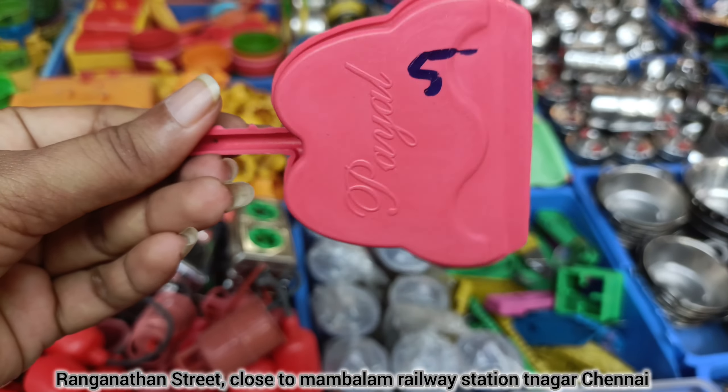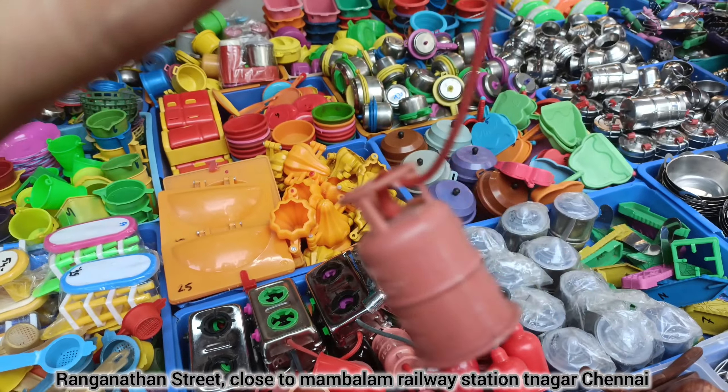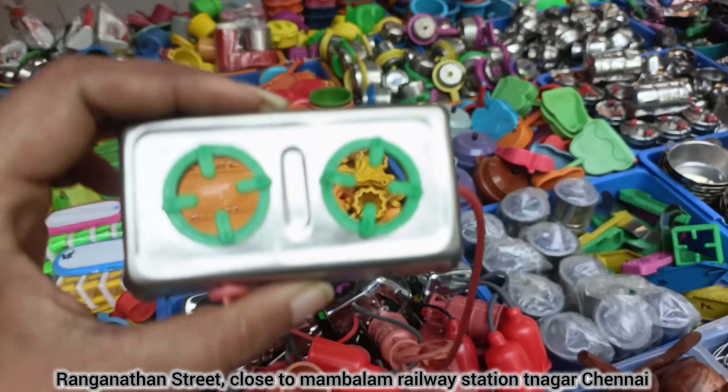Plastic cooker and plastic is 5 rupees. Gas top with cylinder.